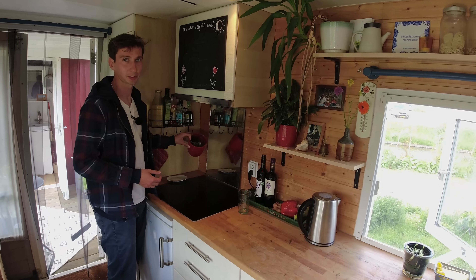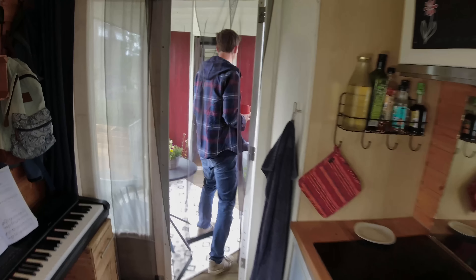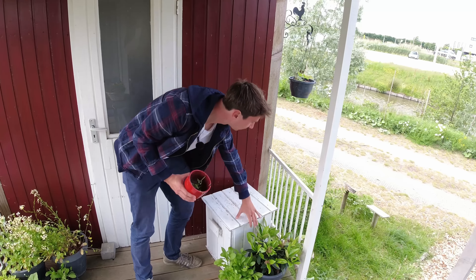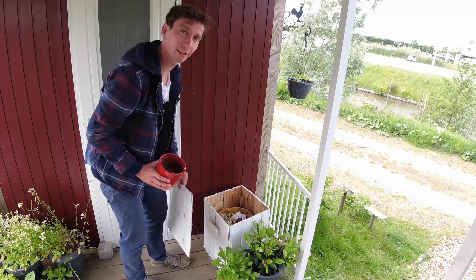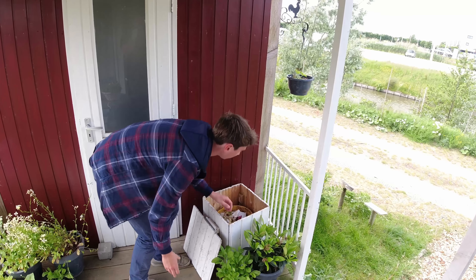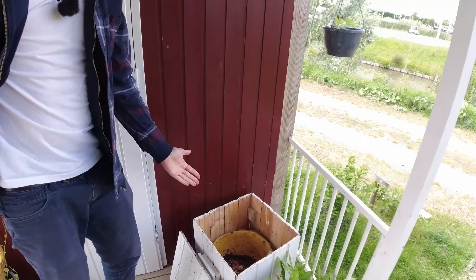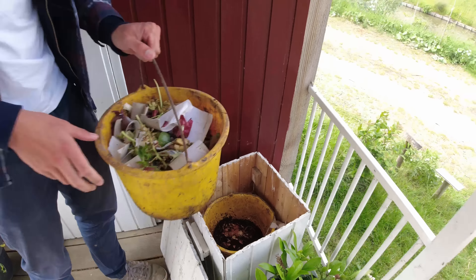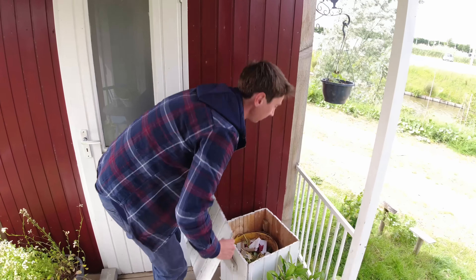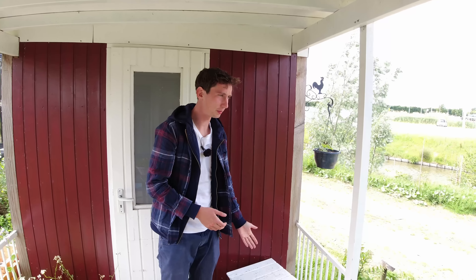Over here is the bin for vegetable waste. I've got a worm hotel — I put my waste into this bucket and underneath you've got the worms. They turn it into compost and they're very happy with it! Then I use that compost on the land — I give it to my trees and my plants, making them stronger and giving me more fruit.